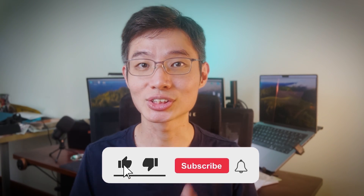Anyway, that's all for this video. Hopefully you found this useful. Like, share and subscribe as I'll be posting new videos every Monday, Wednesday and Friday.